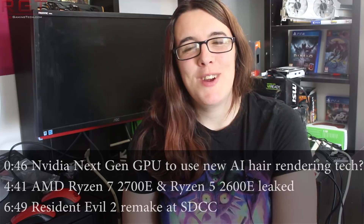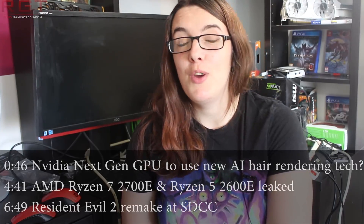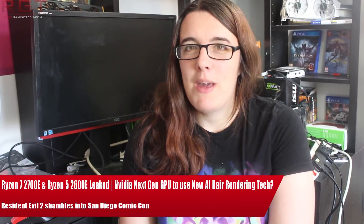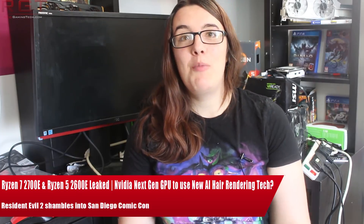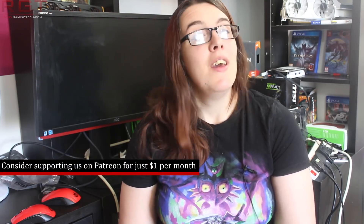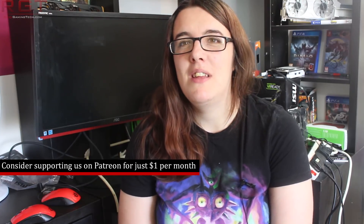Ladies and gentlemen, welcome to this Red Gaming Tech video. I'm Marta. It's been a little while since you've heard from me — I've been mostly working on editing in the background as we've had an absolute ton of stuff to review. Paul is away today visiting a friend who is over from Norway, so it falls to me, but I have some exciting stuff for you today.